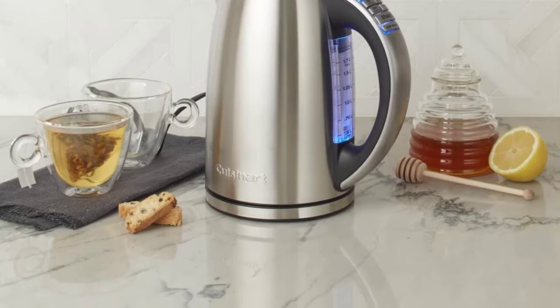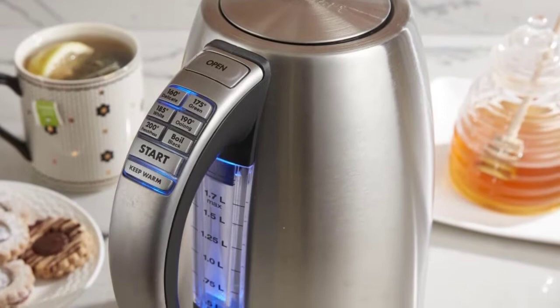The blue LED indicator lights and backlit water window make it easy to see, and the limited 3-year warranty ensures that your kettle will last for years to come.